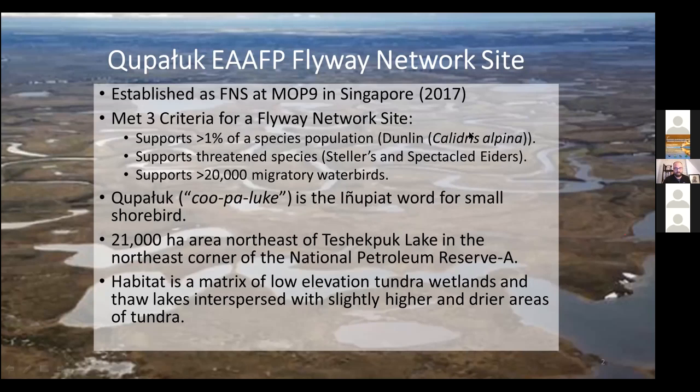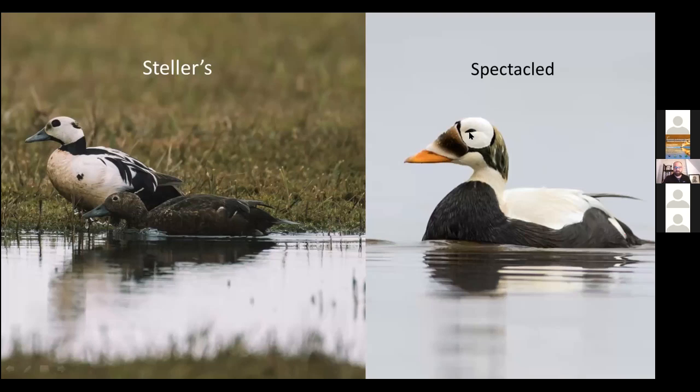Kupaluk is actually an Iñupiat word for small shorebird. It's about a 21,000 hectare area in the northeast corner of the National Petroleum Reserve. A National Petroleum Reserve is a land designation managed by the Bureau of Land Management, but the focus is really on multiple use and development rather than on pure conservation like a refuge or a park. The habitat is really a mix of low elevation tundra wetlands and thaw lakes with slightly higher and drier areas of tundra.